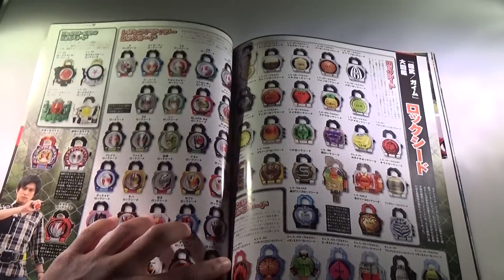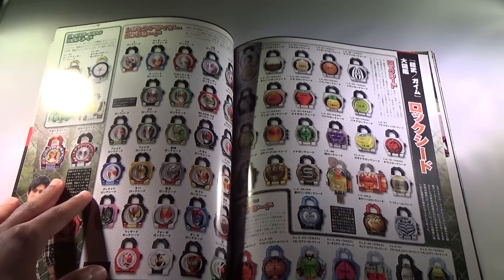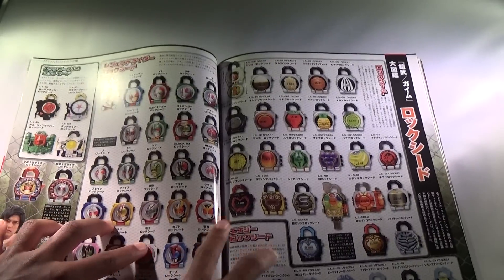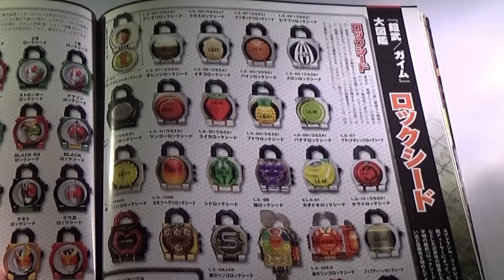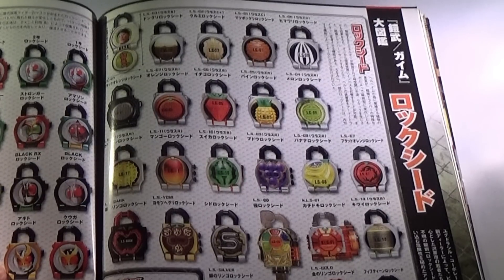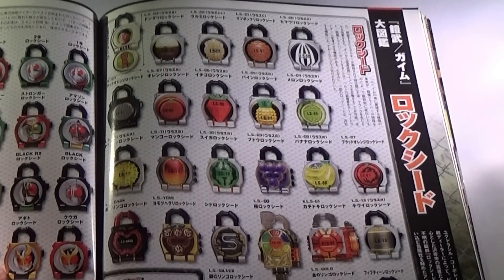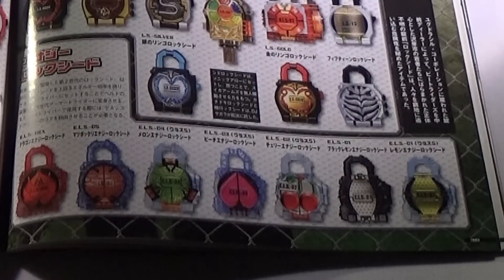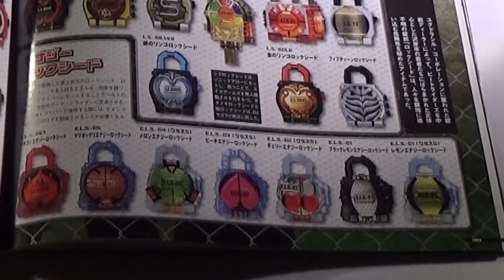Here's actually one of the coolest pages in the book — this is the Lock Seed file. It has all the different Lock Seeds: the Inves one, Matsubokkuri, Kurumi, Donguri, Fake Donguri, Melon, Pine, Ichigo, Orange, Black Orange, Blood Orange, Banana, Budo, Suika, Mango, Durian, Kiwi, Kachidoki, Kiwami, Sid, Yomi, Dark Apple, 15, Gold Apple, Silver Apple, Lemon Energy, Black Lemon Energy, Cherry Energy, Peach Energy, Melon Energy, Matsubokkuri Energy, and Dragon Energy Lock Seeds.